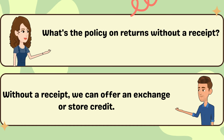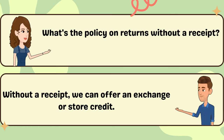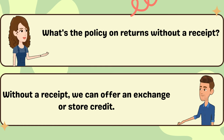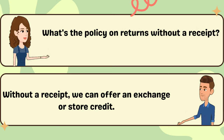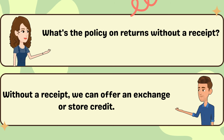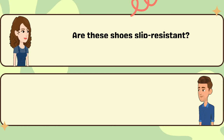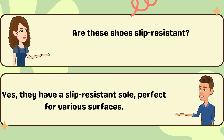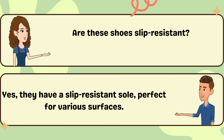What's the policy on returns without a receipt? Without a receipt, we can offer an exchange or store credit. Are these shoes slip-resistant? Yes, they have a slip-resistant sole, perfect for various surfaces.